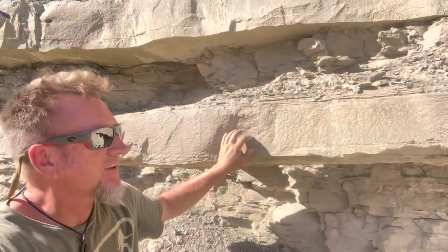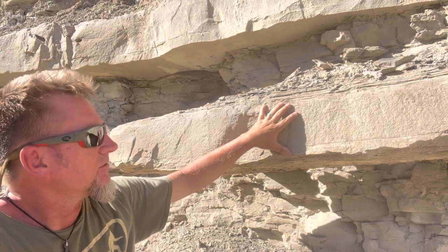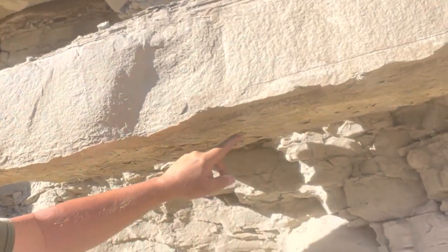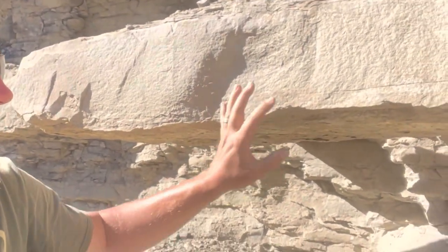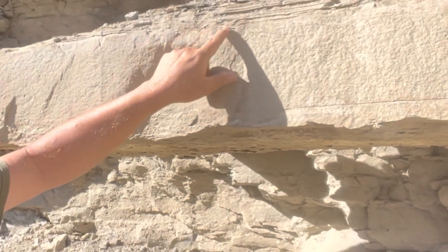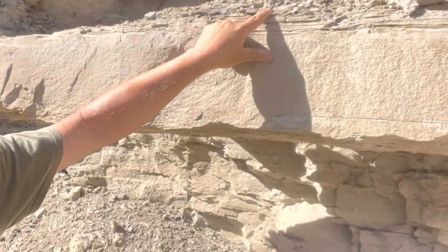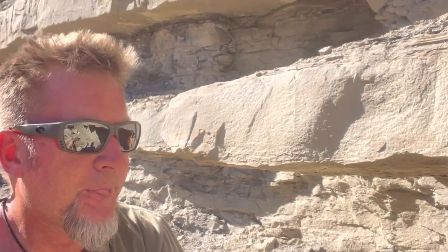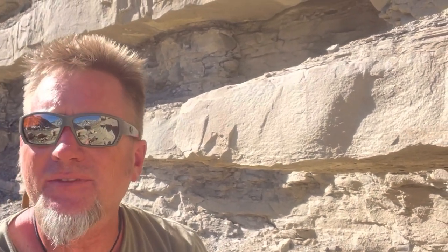Here's the first of the thicker sand bodies in this lower delta front — about 20 centimeters or so thick. Looking at the sedimentary structures, the base is scoured with a bunch of burrow casts. Then it's massive with no sedimentary structures — just structureless sand — followed by a little planar to maybe ripple-laminated sand, then planar-laminated silty sand, then silty mudstone on top. So we have a succession in this bed strongly reminiscent of what's called a Bouma sequence.